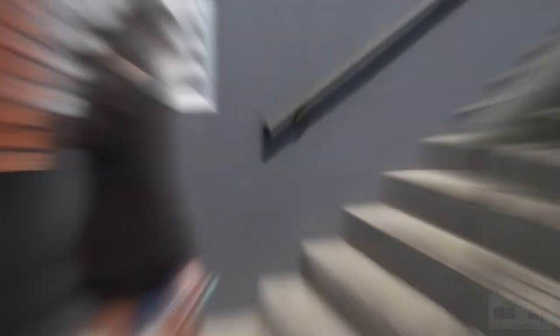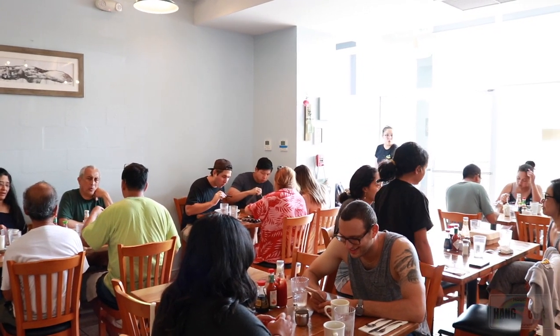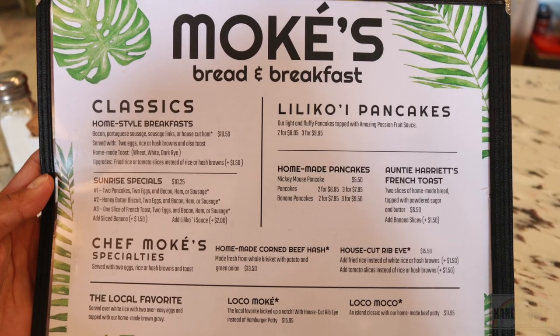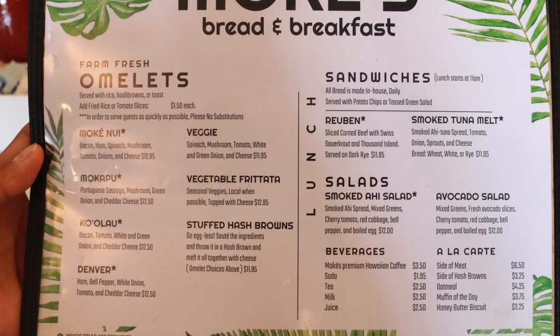That's the front of the building and you gotta walk up these stairs to get to the entrance. Inside, you can seat about 40 people. The chairs are not too crammed together — nice and cozy. The menu is two sides: the breakfast side and the lunch side.